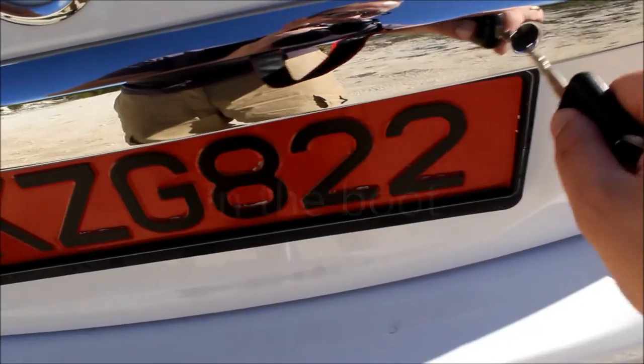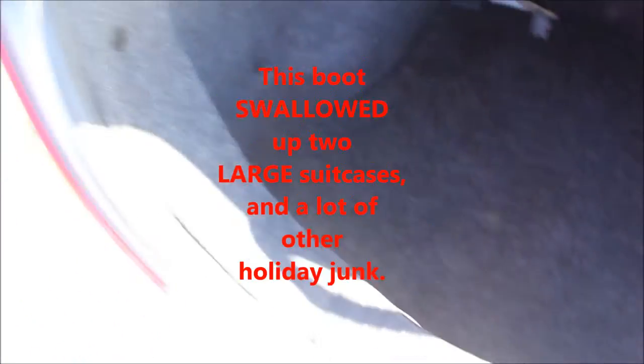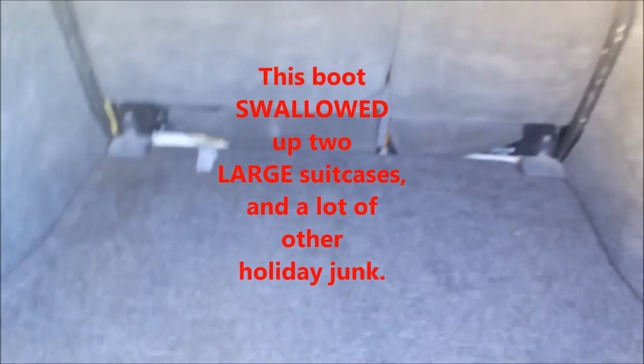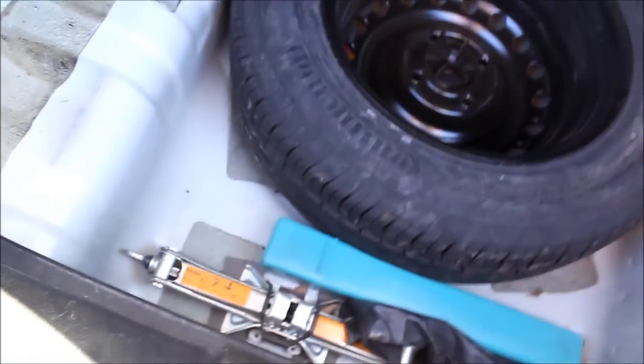Now I will show you the boot. Put the key in, turn to the right and it goes up in the air. As you can see, the boot is quite big for the size of the car — you can fit me in there quite easily and I'm quite a fat lad. Here's the third brake light. Down underneath the carpet we have a spare wheel and the jack.